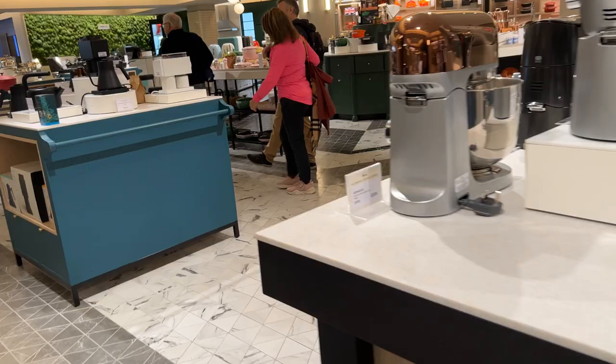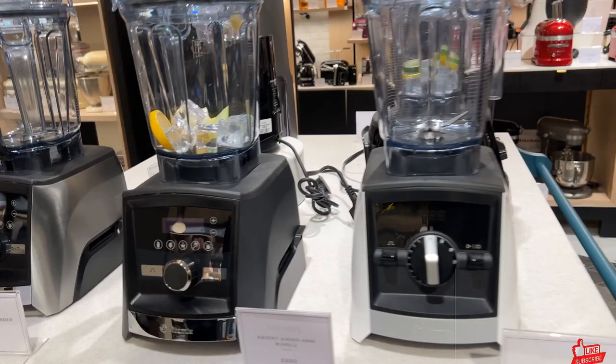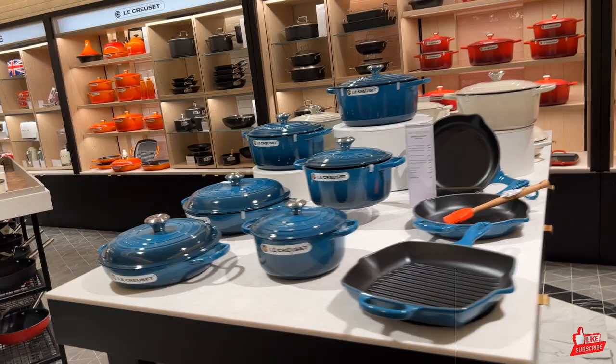£600 for the mixer. Blenders — £750. They're normally quite expensive anyway, aren't they? Yeah, and this has always been an expensive brand, hasn't it — the KitchenAid. The KitchenAid.